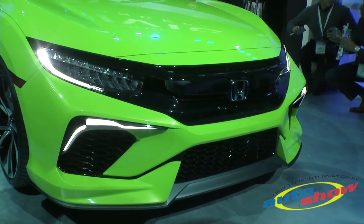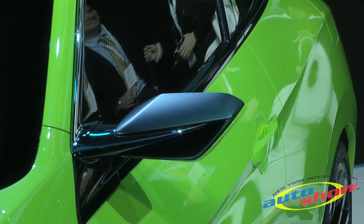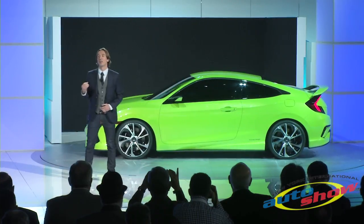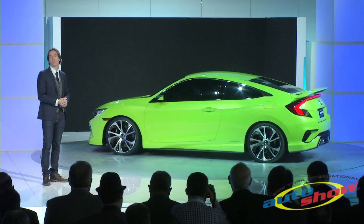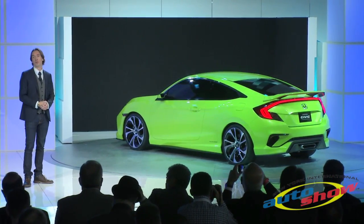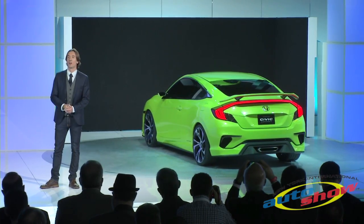This growth in size enables us to deliver a more athletic, dynamic stance and a sportier proportion. The emotional and sporty feel is enhanced by the concept's impressive 20-inch wheels. Strong haunches add emphasis over the front and rear wheels to provide a crouched and almost potent stance.